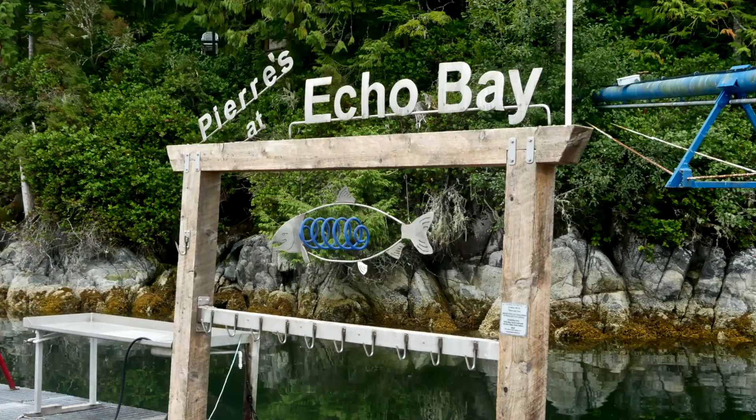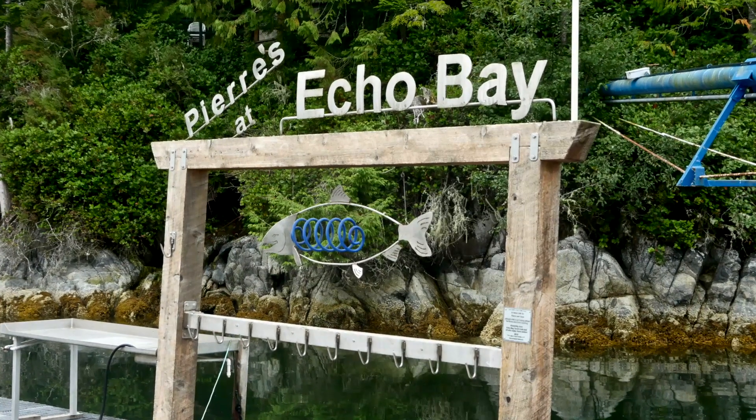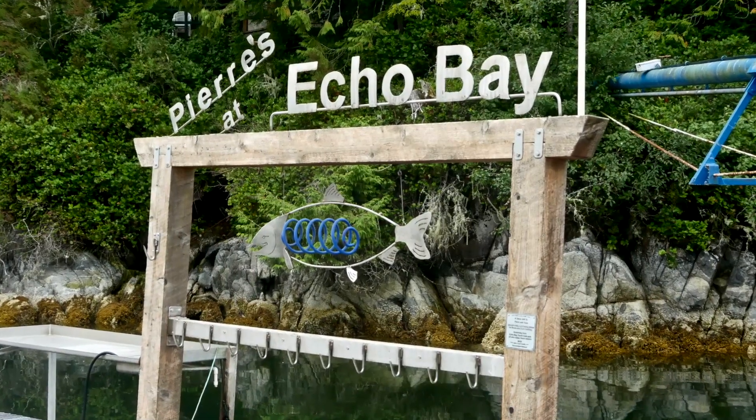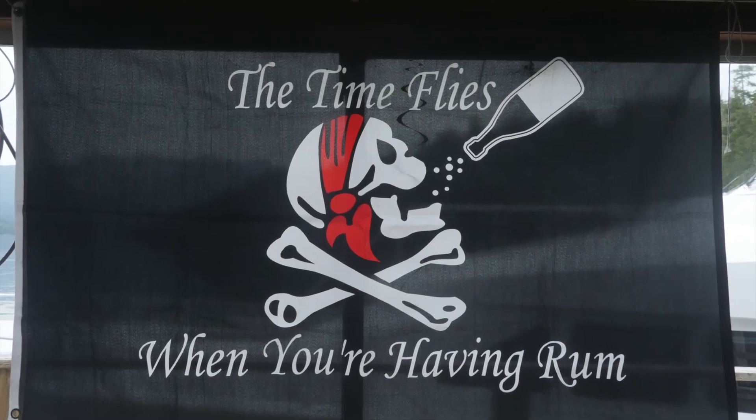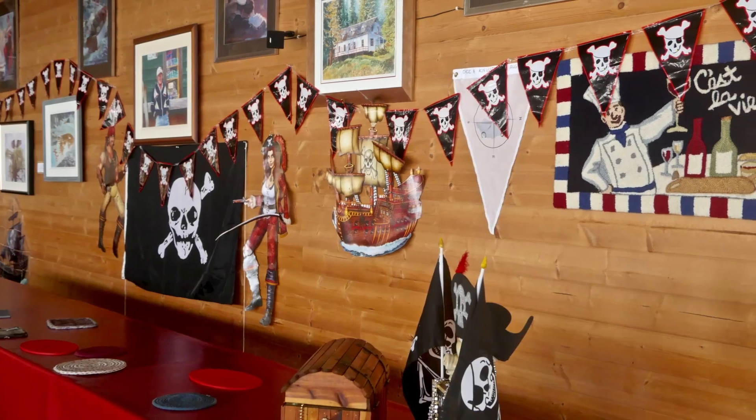This is a spring salmon. Every weekend during the season they have a pig roast with an individual theme. No prizes for guessing this one.